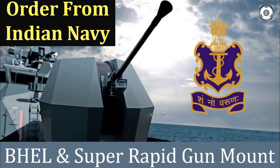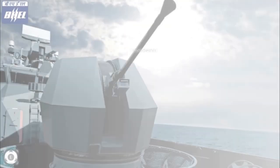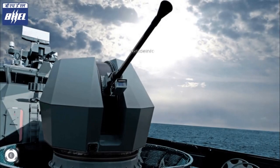Welcome back to Tameslade Info. This is one more video to provide the latest happenings with the Indian Navy, and this time it is not related to an aircraft carrier, a submarine, or a carrier-based fighter. This video is just to update the recent order of the super rapid gun mount which has been given to BHEL.